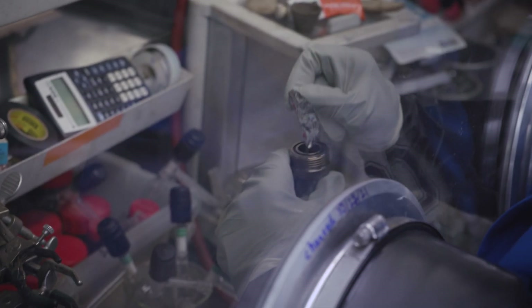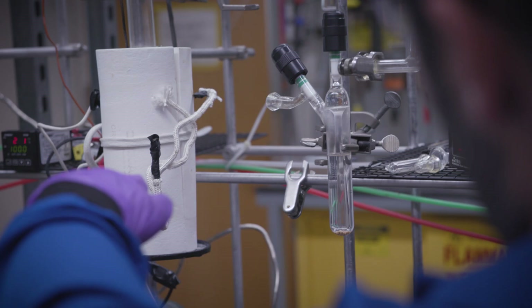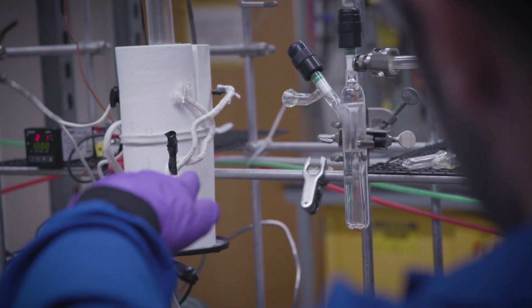With methods like this that combine smart chemistry with engineering, we can start to build a circular economy that uses existing high-performance materials to create new high-performance materials, and we can begin to recycle more of our plastic waste. And that's my research in 60 seconds.